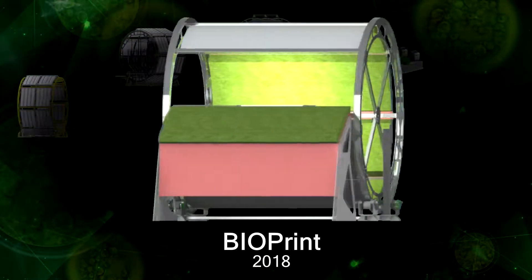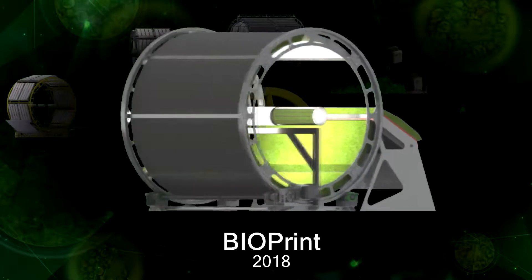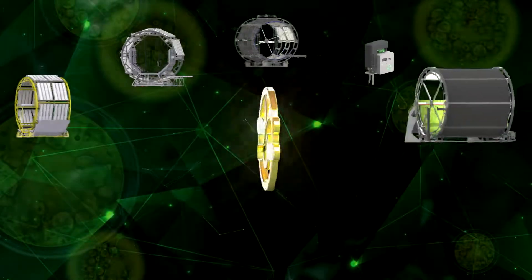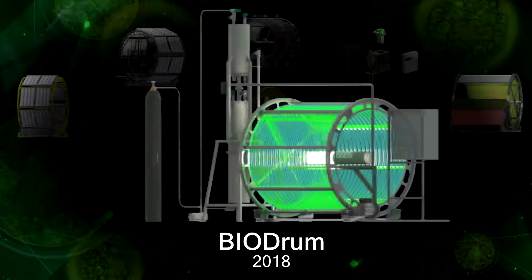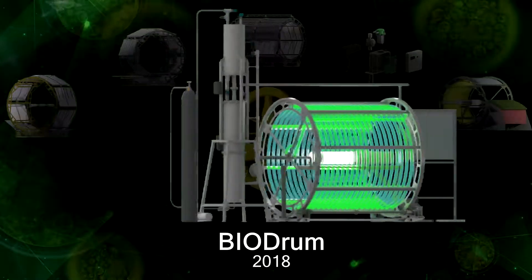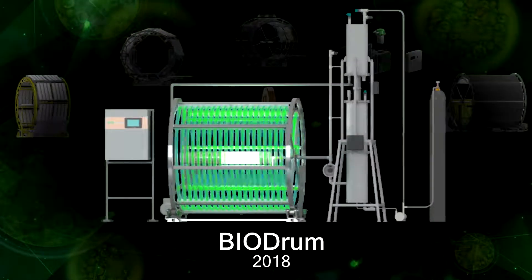BIOPRINT is a device designed for the automated growing of microgreens in the conditions of orbitropism. BIODRUM is a laboratory setup for automated cultivation of microalgae in a closed system, with the application of a rotating spiral photobioreactor.